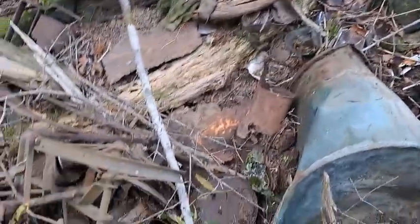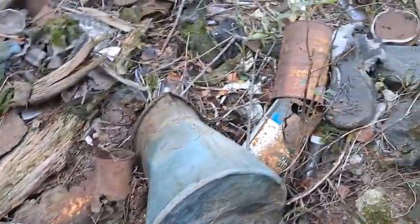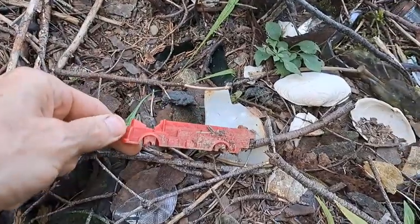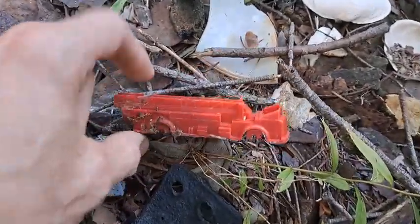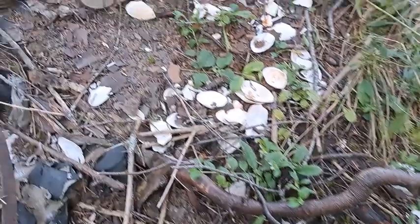Most of this stuff looks like it's all from the '60s, maybe the '50s. Look, there's a little plastic fire truck right there — wheels are going off it, ladder truck, very cool. So there's some interesting stuff here for sure. I'm going to keep these buttons and put them in my pocket.